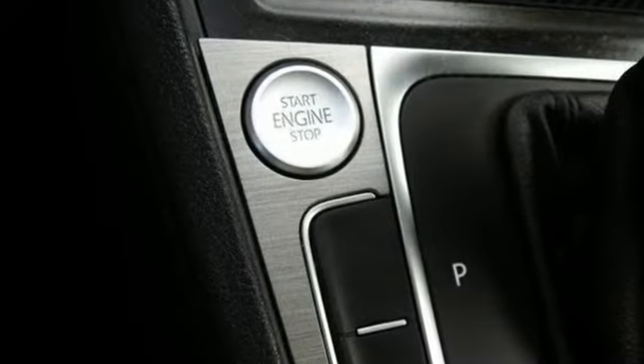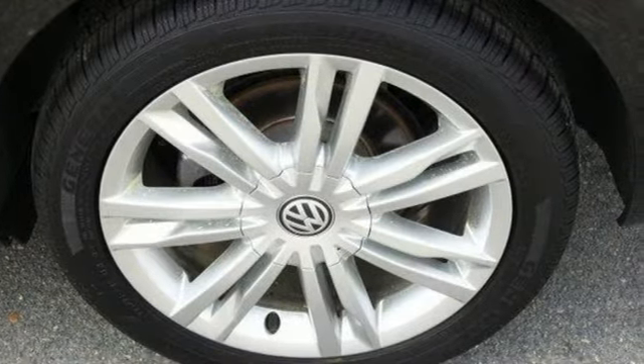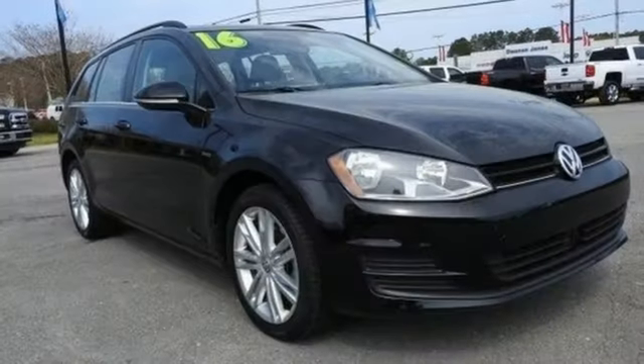Car and Driver is hard pressed to think of a vehicle that fulfills its mission better than VW's Golf Sport Wagon. Enjoy every drive in a Volkswagen.